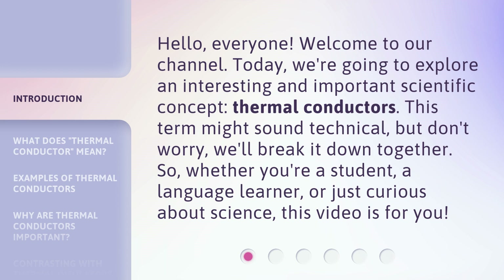This term might sound technical, but don't worry, we'll break it down together. So, whether you're a student, a language learner, or just curious about science, this video is for you.